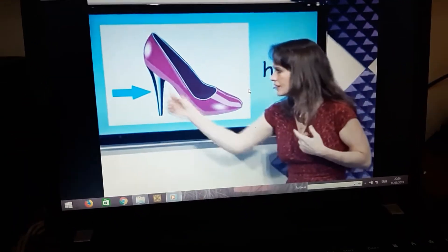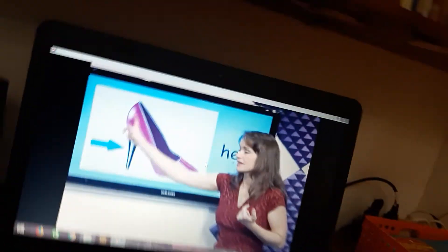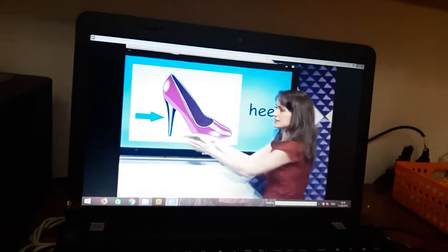What's this? Heel. The heel is of the shoes. The heel.